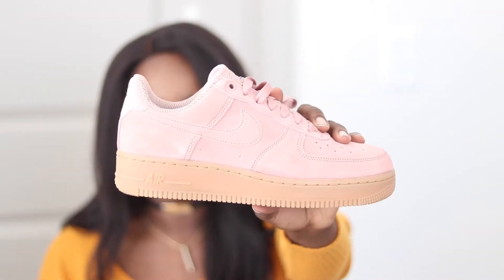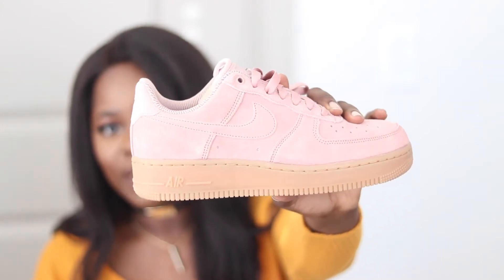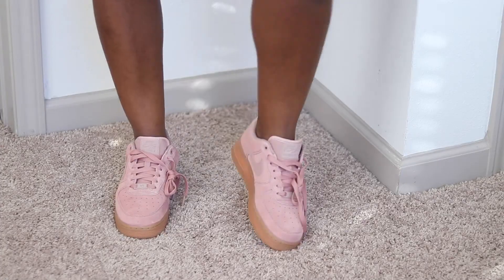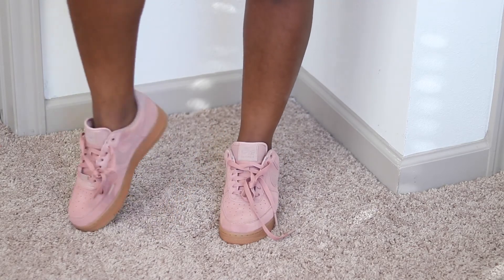The next shoe I got was from Nike — these are the Nike Air Force Ones but in pink. This is what the shoe looks like; it is so nice and looks so good on. I got these in a size eight but I'm going to have to return them and get a seven and a half — I believe they run a half size too big. I got these online from the Nike store. I've really been feeling pink lately; I don't usually wear a lot of pink but I've been feeling this shade of pink.